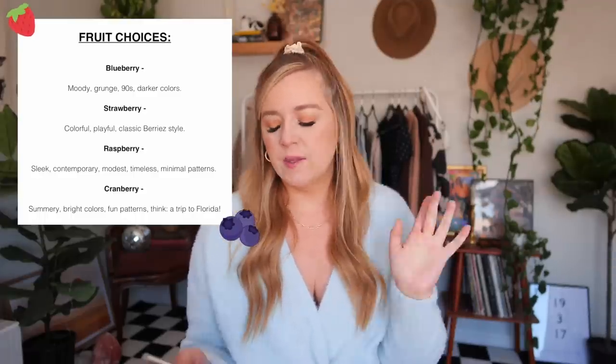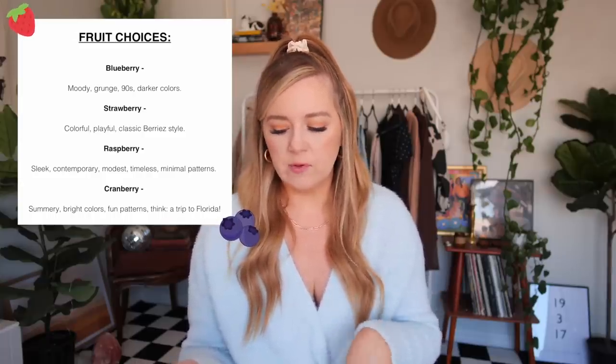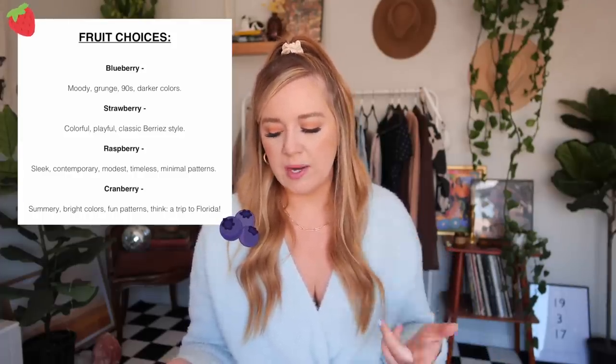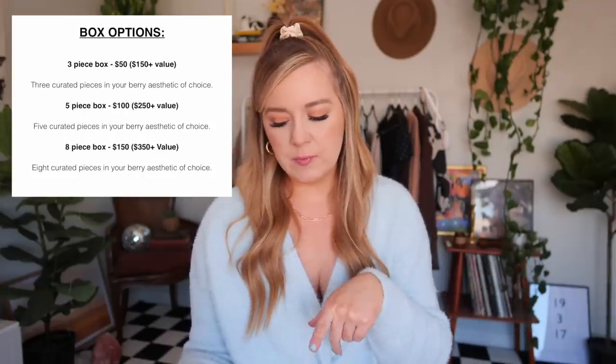These are called the Berries Mystery Box, and you can choose your size — they carry from small to 4X — and you can also choose your style. They offer four different styles: Blueberry, which is moody, grungy, 90s, with darker colors; Strawberry, which is colorful, playful, and classic Berries style; Raspberry, which is sleek, contemporary, modest, timeless, and minimal patterns; and Cranberry, which is summery, bright colors, fun patterns — think a trip to Florida. You can also choose how many pieces: three, five, or eight. A three-piece box is $50, a five-piece box is $100, and an eight-piece box is $150. When you think about actual curated vintage, this is a pretty good deal, especially when you break it down by item.